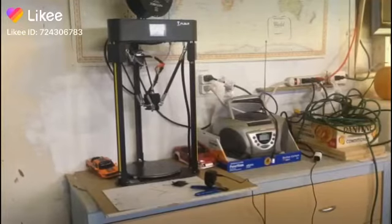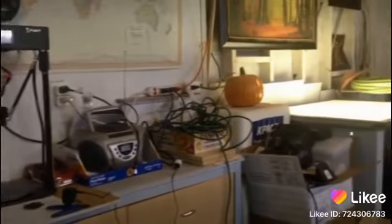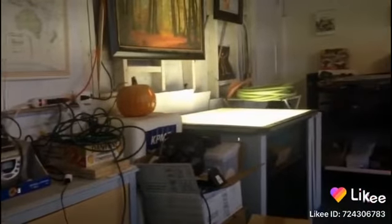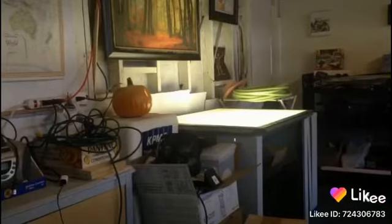Alright guys, welcome to another garage update. As you can see, we've cleared out some more room over there. The reason it's glowing is because my friend Steve suggested he wants to make some videos over there and possibly draw directly on the screen for fun. Now that we've set that up, that should be great.